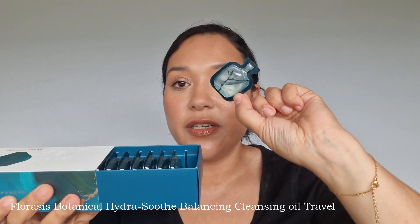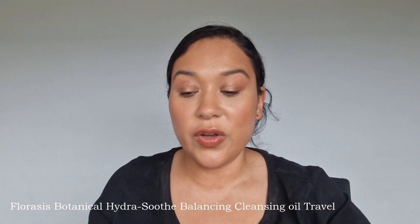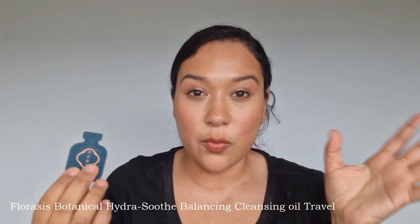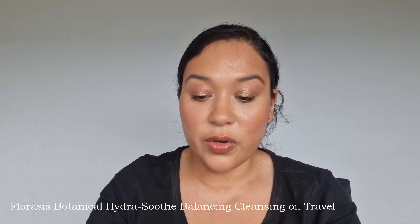They also sent me some travel cleansers. The first one was these mini oil cleansers, and I brought two of them along with me because I didn't think I was going to wear a lot of makeup — maybe if I went out I could use one of these. So this is one of the travel ones.